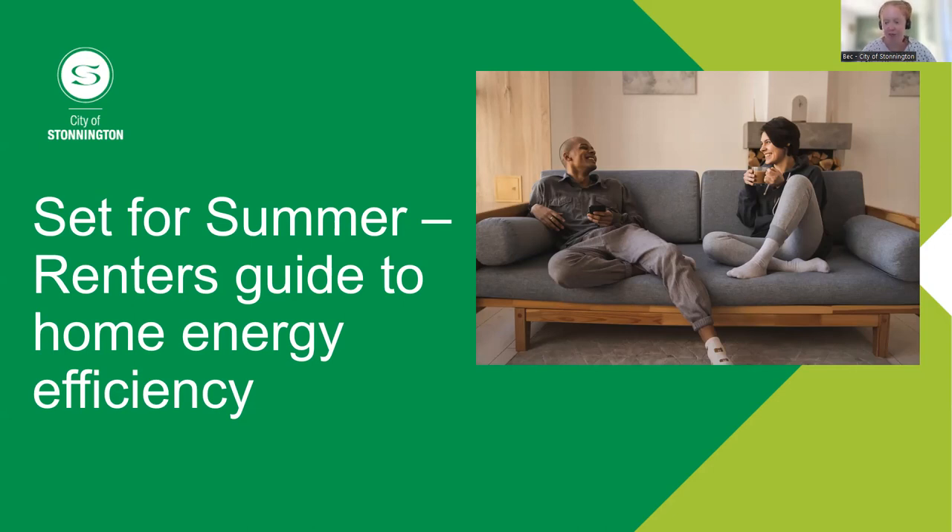A little bit of housekeeping for tonight: we're recording so you can watch back at any time. Please mute yourself so we don't get interruptions during the presentation. Feel free to ask questions in the chat box. At the end, I'll also send out a survey, because we love to hear your feedback and any other ideas you might have for the future.